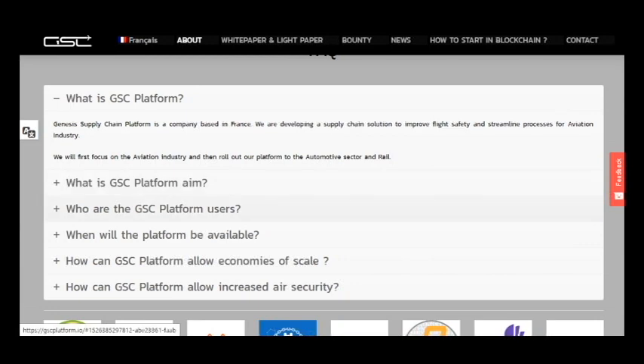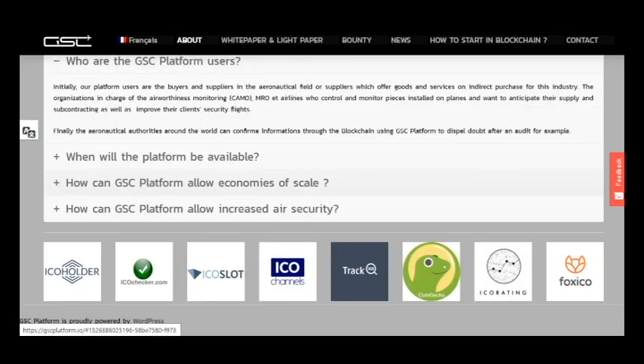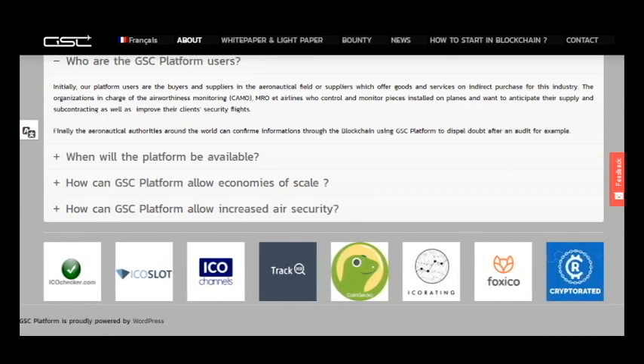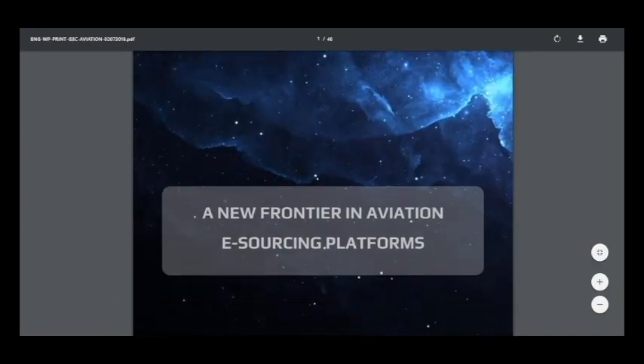Here is information about the audits of this platform. Its users are buyers and suppliers in the aeronautical field, or suppliers which offer goods and services on indirect purchases for this industry. You can also download the white paper here for more details.